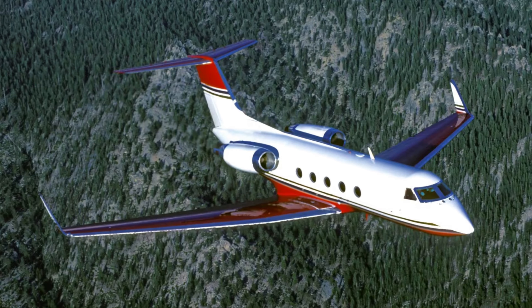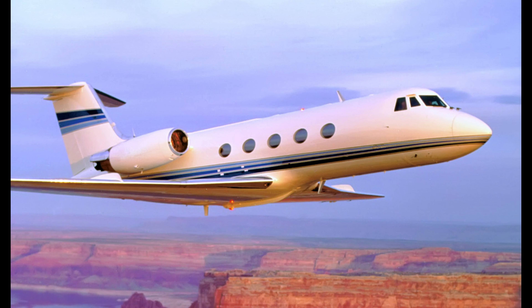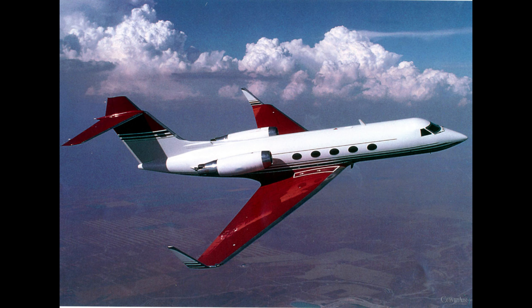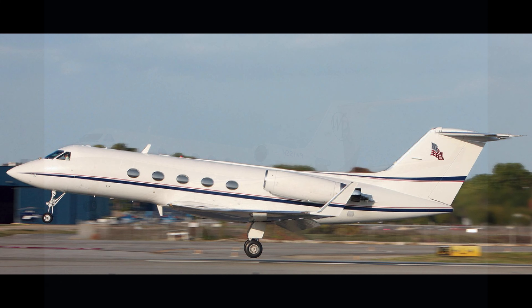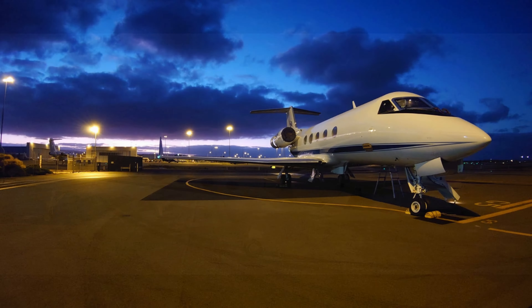Equipped with advanced avionics and powerful engines, the Gulfstream III boasts a range of over 3,750 nautical miles and a top speed of 576 miles per hour. This means you can travel from New York to Los Angeles non-stop, all while enjoying the best in airborne luxury. With its blend of classic design and modern upgrades, the Gulfstream III remains a favorite among elite travelers and business tycoons.